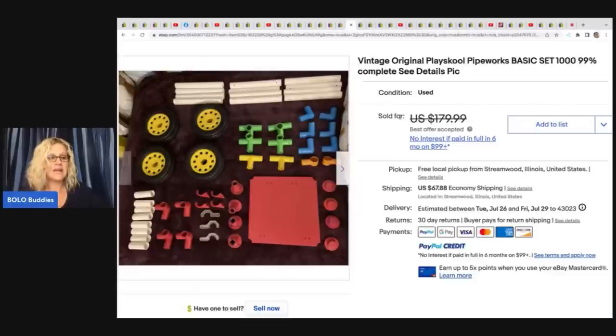She actually picked up two sets of Playskool Pipe Works at Savers for $6. She didn't know it was two sets when she got it, but when she parted it out it ended up being two sets. This set sold for $165 on best offer, and the other one is still listed.